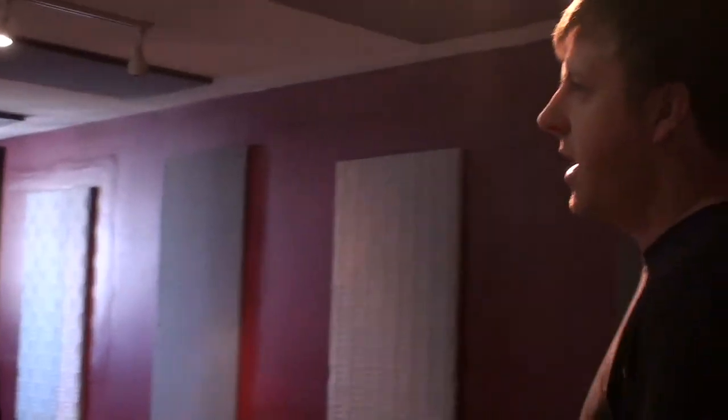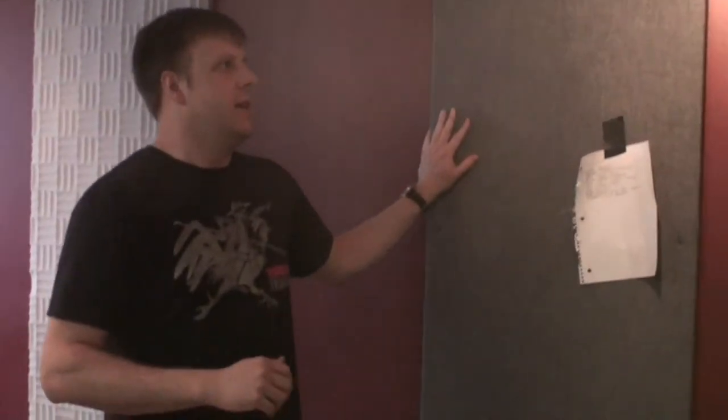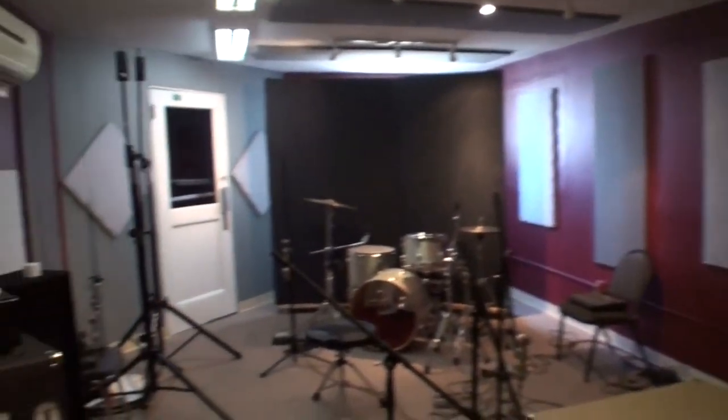This is our tracking room, where we combine the Sonex foam, bass traps, and compressed fiberglass that's just got material over it. This helps a lot — it seemed to help a lot more with midrange dampening, and the Sonex really eats up a lot of the high end. Bass traps are obviously effective for trapping bass.